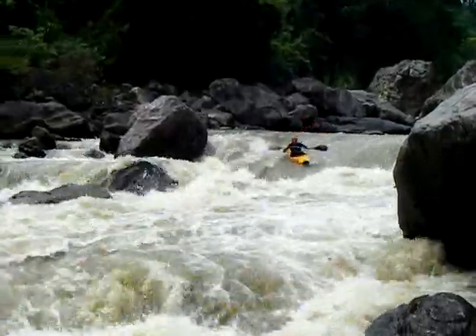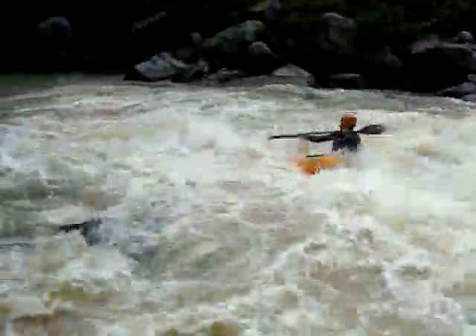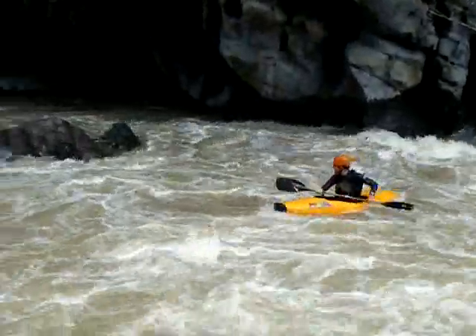We went through about six more class 4s. This is a real big one we had to get out and scout. Just fun — no problem. Line down the center. Limestone continues.